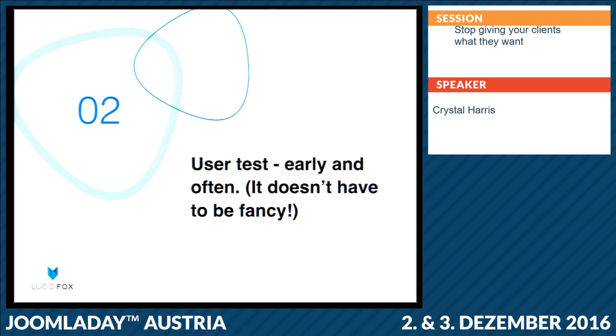I've actually done an entire session on why user experience is not a big scary monster, and different methods for user testing and what the best way to go about it is. If you go to lucidfox.tips/ux, it'll take you to the YouTube video of the session I did in February at JoomlaDay London, which takes you through the user experience process you can use for your own projects.